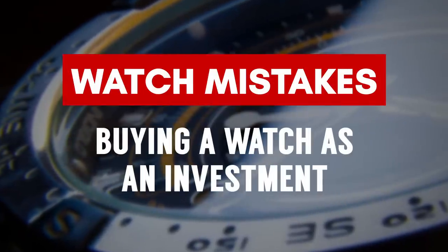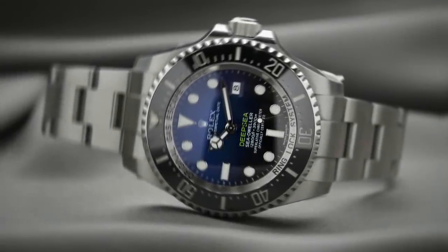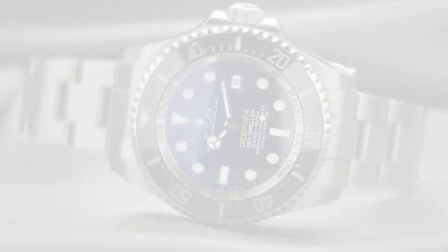Watch Buying Mistake Number 5: buying a watch as an investment versus buying something you're going to enjoy and wear. If you're a professional watch investor and flipper, you can ignore this advice. But most of us are not professionals — we'll be talking on a forum and someone will say it's an awesome deal and you jump on it without even liking the watch. It's not something you'd wear, and then you can't flip it, prices have gone down. Do not buy watches purely as an investment.